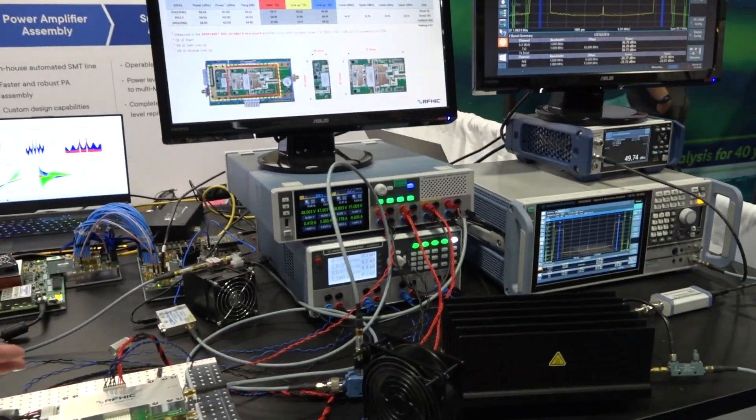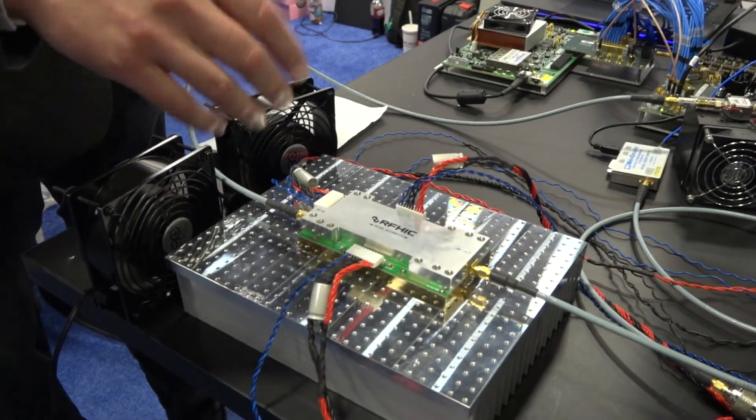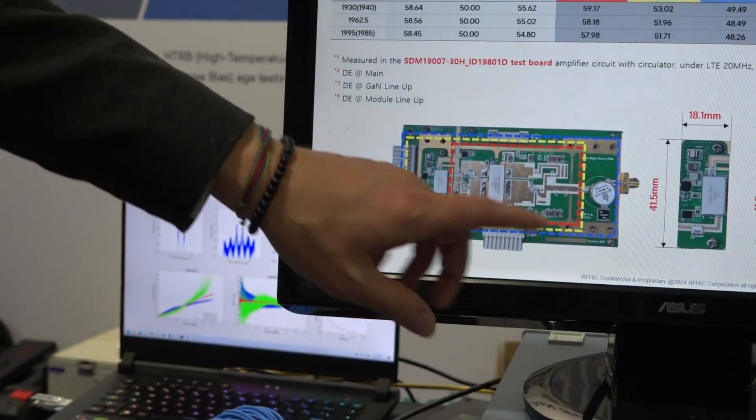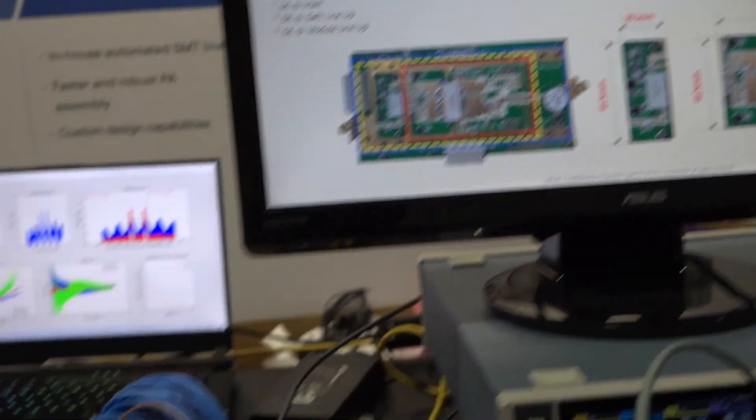Today, I would like to discuss our newly developed 80 watt GaN antenna solution that RFHIC has developed. Here we have the amplifier itself alongside the driver, the main driver, and the circulator, all combined into one perfect package.